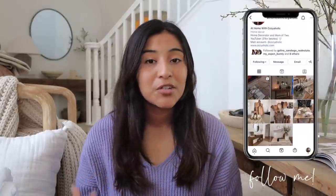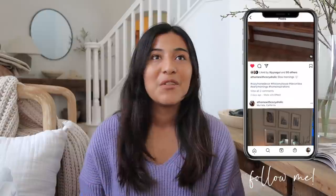Hi everyone, welcome or welcome back to my channel. My name is Brenda, also known as Cozyaholic, and we are back with another decor haul. This one is made specifically for a guest bedroom, so if you're interested in seeing the type of decor I purchased, or you're also working on your guest bedroom, definitely keep on watching.